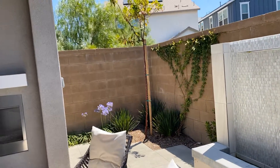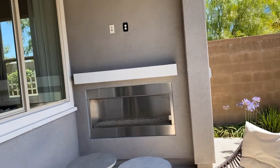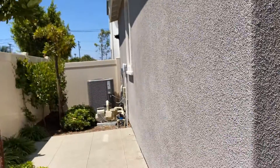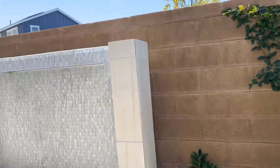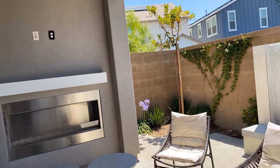Hey everybody, I'm here at Pulte Homes Dorado in Long Beach. Did you know that there are brand new homes here in Long Beach just waiting for you to come purchase? We're going to go check out plan one — it has four bedrooms, four baths, and 2,465 square feet.